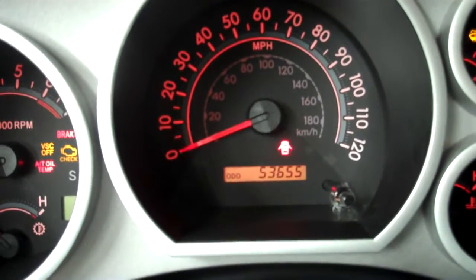As we hop inside, you are looking at 53,655 miles. Dual climate control, real nice center console, passenger seats in great shape, so is the floor, dash, and door. You do have the reverse view camera display up top.